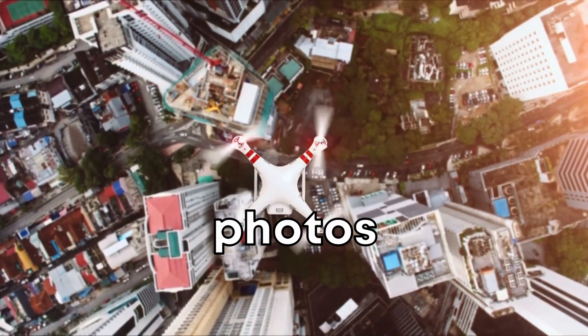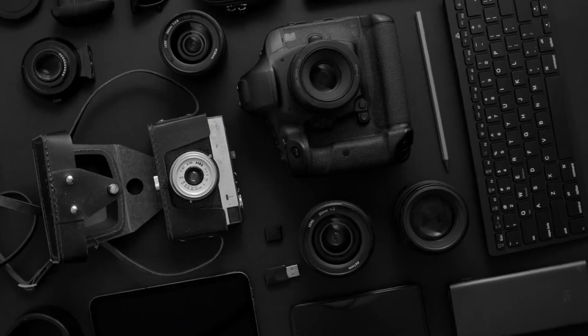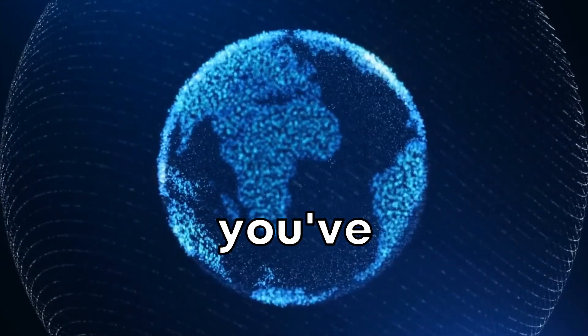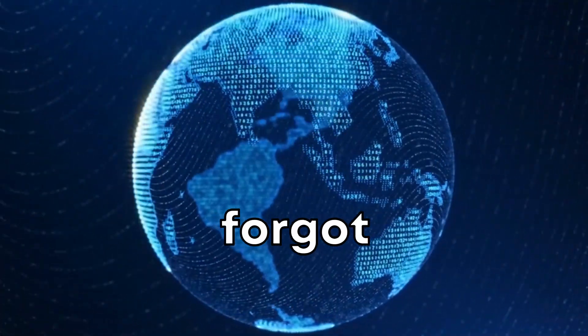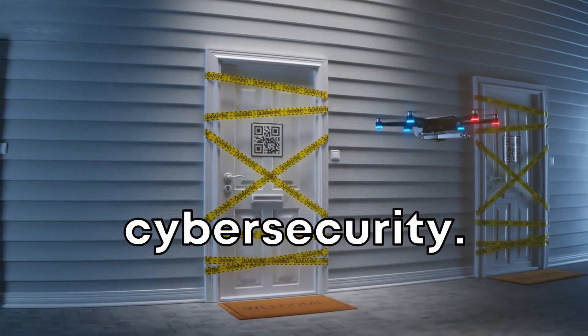Drones aren't just for taking cool photos anymore. With new tech, they can be a hacker's dream tool. They have cameras and can carry small computers. Imagine thinking you're protected by setting up all sorts of digital security, but you forgot about the threat from the sky. So let's see how a drone can compromise our cyber security.